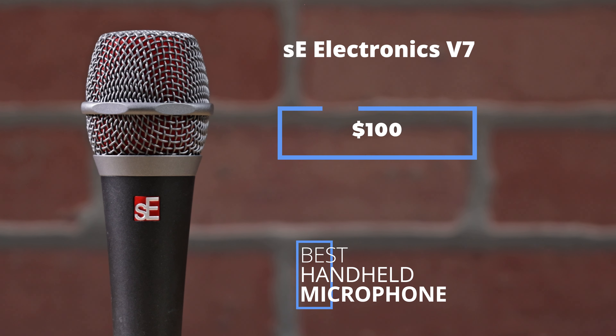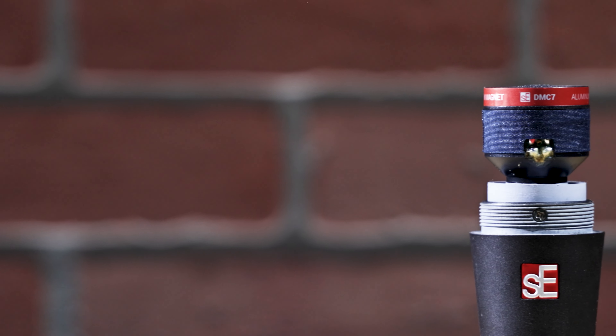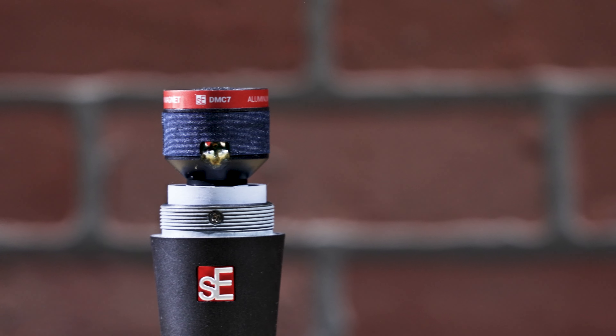The SE Electronics V7 costs just $100. It's a handheld dynamic microphone that works well in many different situations. It features an aluminum diaphragm and super cardioid polar pattern, making it very directional, rejecting noise from everywhere but in front of the mic. If you're looking for an affordable, all-use mic, the SE Electronics V7 is a great choice.